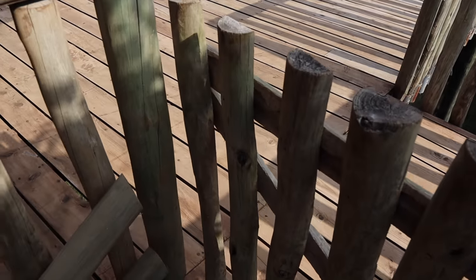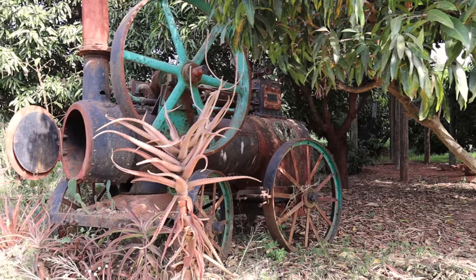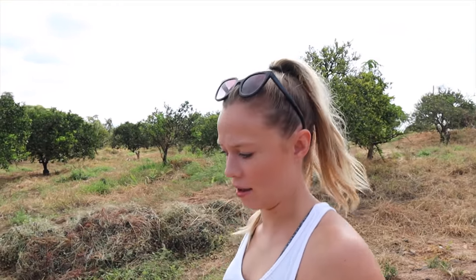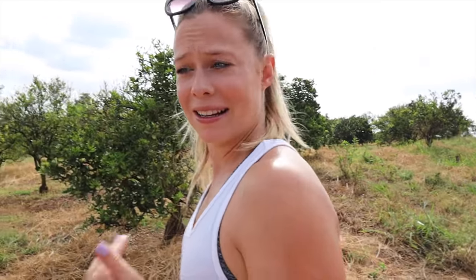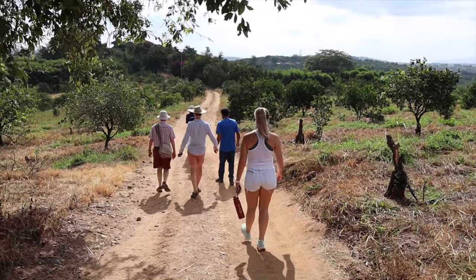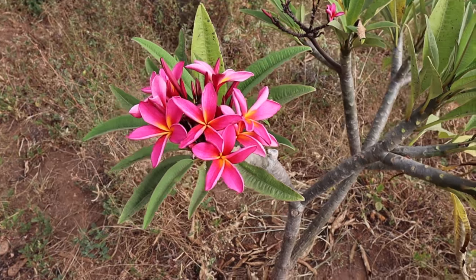One more bite of peanut butter toast and then let's go see what this place is all about. As the tour started we're learning about everything that grows here - avocados, dragon fruit, oranges, mangoes, star fruit - and they even have their own personal garden for cooking. We also just learned they have about seven pomelo trees, and they are massive.